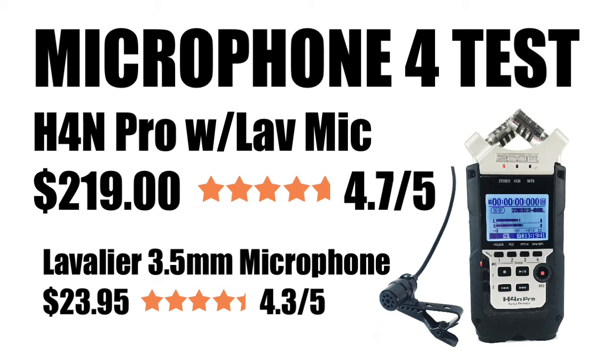There are different gain settings on the H4N Pro. I have it set at about 60% right now. If I put it on 100, it would start clipping — way too loud for what I'm doing. The lav mic works great and is very inexpensive.